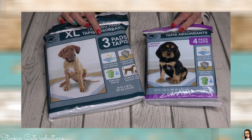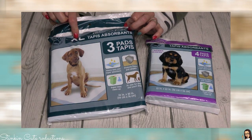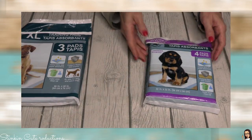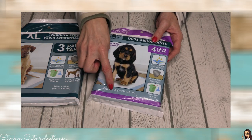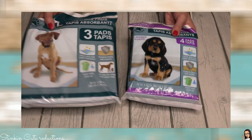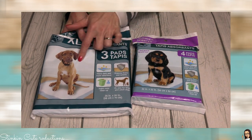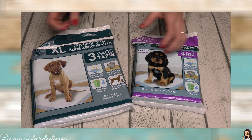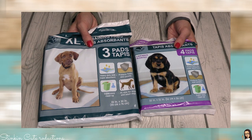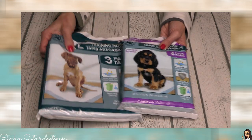Did you know Dollar Tree carries pet pads in a couple of different sizes? They have an extra large size — 26 by 30 inches — and you're getting three pads for a dollar. They also carry a smaller 22 by 22 inch size where you get four pads for a dollar. We line our guinea pig cages with pet pads to make cleaning easier, so getting three or four for a dollar at Dollar Tree is an amazing buy.